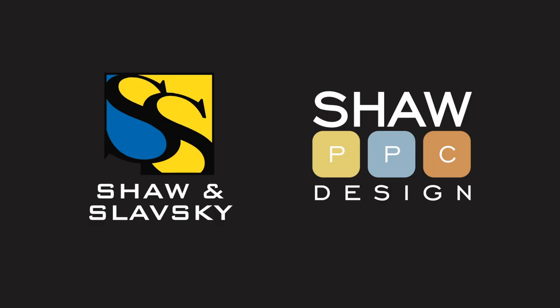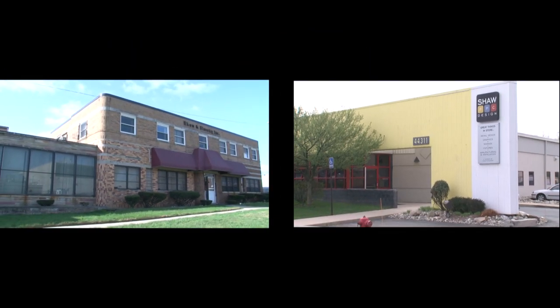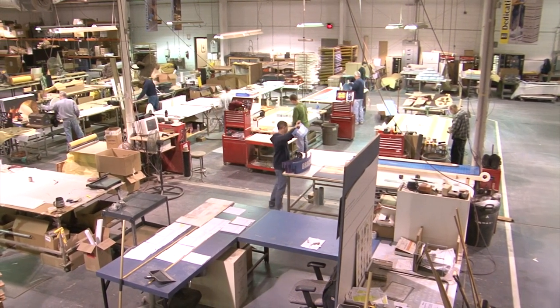At Shaw PPC Design, we have over 80 years of manufacturing expertise. With facilities in Novi and Detroit, Michigan, we have a combined 180,000 square feet of manufacturing and warehousing space to serve our customers.